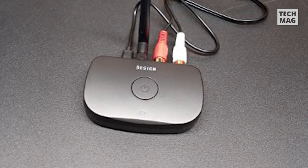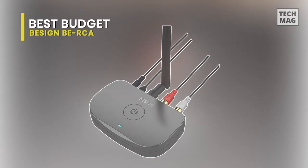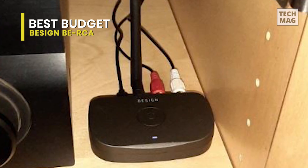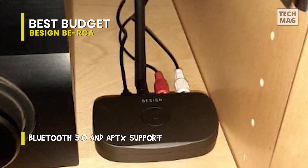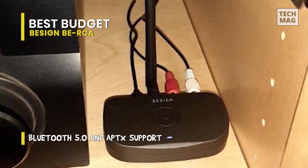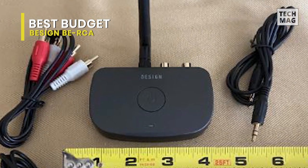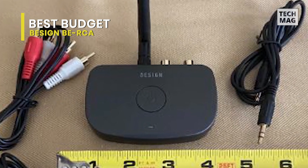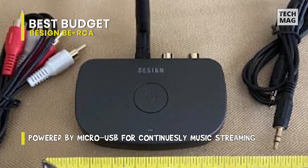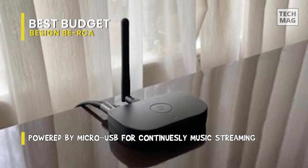Next is the B-Sign B-RCA. While our first product was pricey, the B-Sign B-RCA is a more affordable alternative that still provides excellent audio without making significant performance sacrifices. It has the most recent Bluetooth 5.0 technology, which provides the best sound quality. You can enjoy a great listening experience with music that is incredibly clear and high fidelity, filling the entire room. With a trustworthy line-of-sight connection, you can control your music from up to 30 meters away from your speakers.